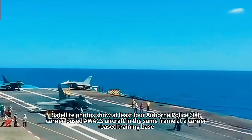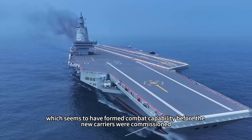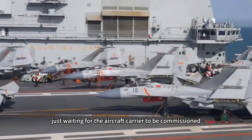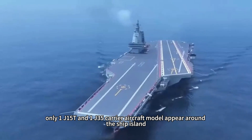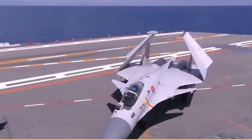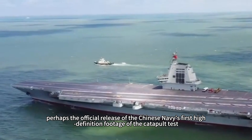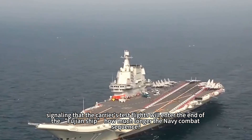Satellite photos show at least four Airborne Police 600 carrier-based AWACS aircraft in the same frame at a carrier-based training base, which seems to have formed combat capability before the new carriers were commissioned. In order for the aircraft carrier to quickly form combat capability after service, the Chinese Navy is constantly innovating its testing methods. Many netizens are curious why there is no sign of carrier aircraft — only one J-15T and one J-35 model appear around the ship island. According to the test process, naval aircraft take off from shore-based airports, complete arresting landings and catapult tests on the carrier, then return to the shore-based training base, which is why no carrier aircraft remain visible.